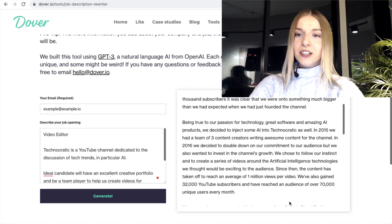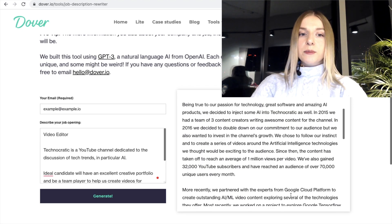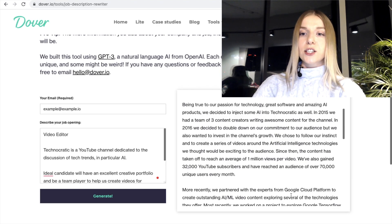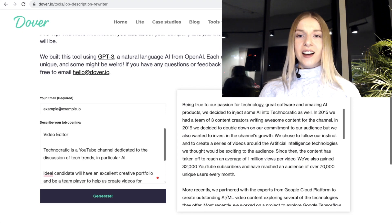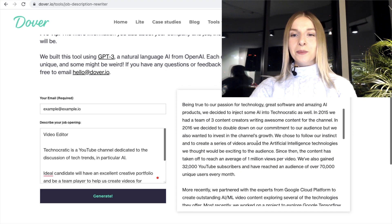'Being true to our passion for technology, great software, and amazing AI products, we decided to inject some AI into Technocratic as well.' Interesting! So it actually takes the description of the channel and takes it further — talks more about the channel itself, its history, its background. 'In 2015, we had a team of three content creators writing awesome content for the channel. We decided to double down on our commitment to our audience, but we also wanted to invest in the channel's growth.' I love this paragraph. However, these are GPT-3 generated facts that don't exist. I like the story.